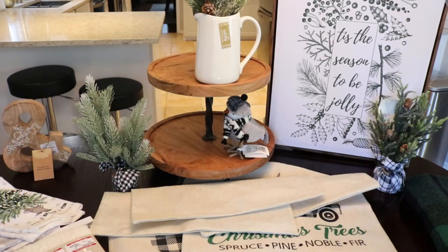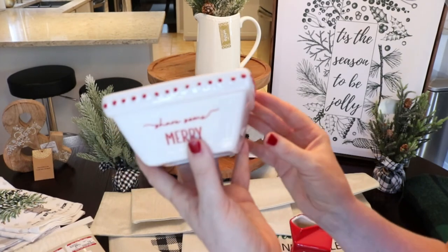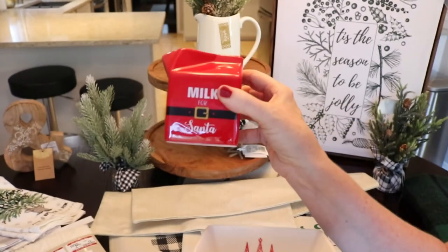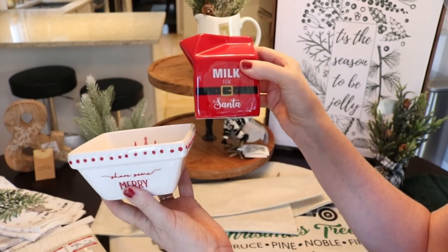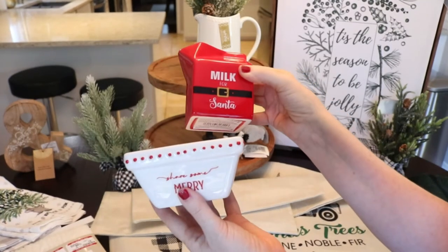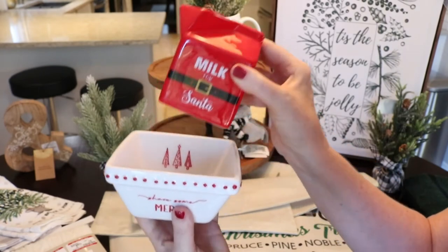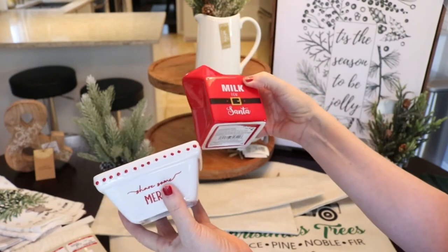Also from Michael's on a buy one, get one deal, I got this cute little dish that says 'Share Some Merry' with little Christmas trees. And then look at this — 'Milk for Santa.' I thought that was so adorable and would look gorgeous on the tiered tray. Both were $6.99 each, so $3.50 each on the deal. That's a really good deal and they are so adorable.